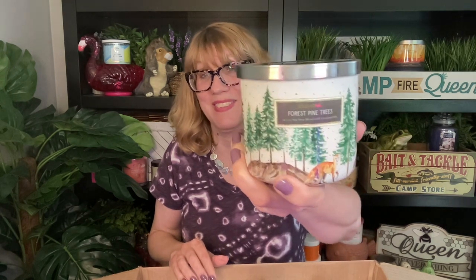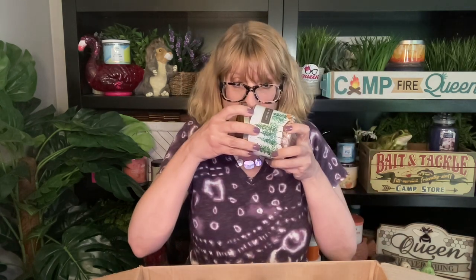Candle number two is Forest Pine Trees. Oh my gosh, look at this one — it smells like Christmas, it smells just like balsam. Chocolate and balsam — oh my gosh, you guys, I am digging that!